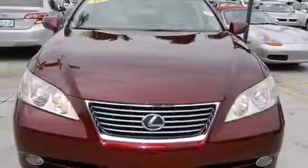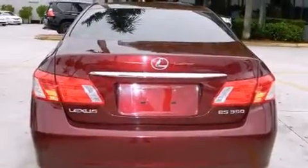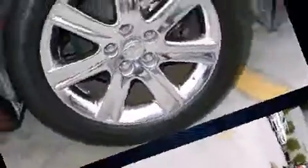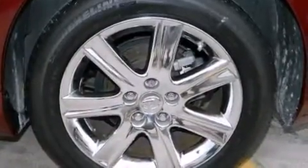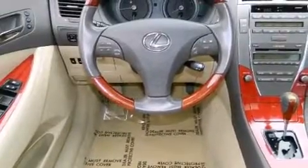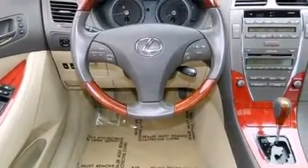Introducing the 2008 Lexus ES350. This four-door, five-passenger sedan just recently passed the 60,000-mile mark. A 3.5-liter V6 engine pairs with a sophisticated six-speed automatic transmission, and for added security, dynamic stability control supplements the drivetrain.